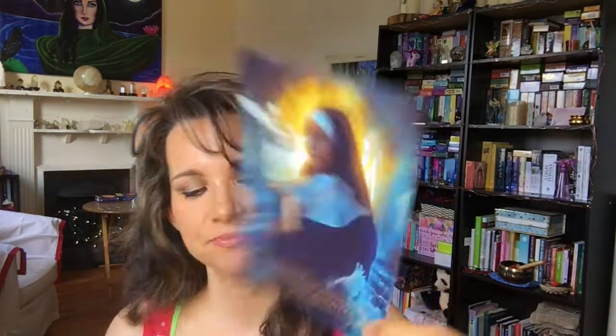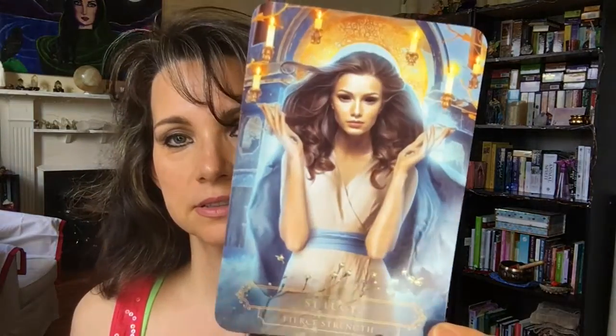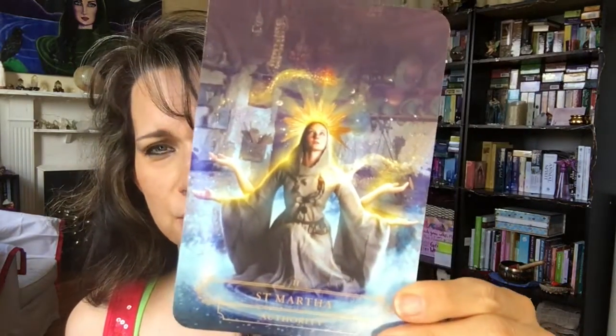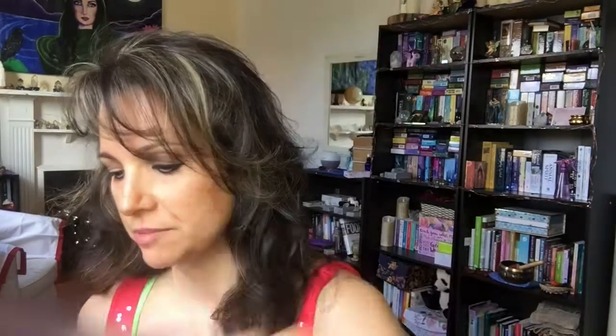St. Josephine Bakita — 'Release.' St. Jude — 'Saving Grace.' St. Lucy — 'Fierce Strength.' St. Martha — 'Authority.' I just love the colors of these cards and the way they're put together.